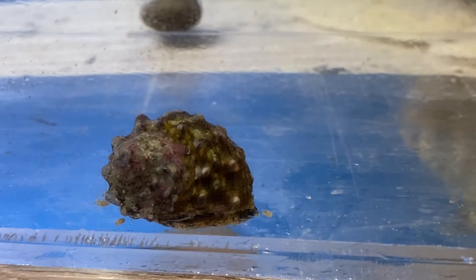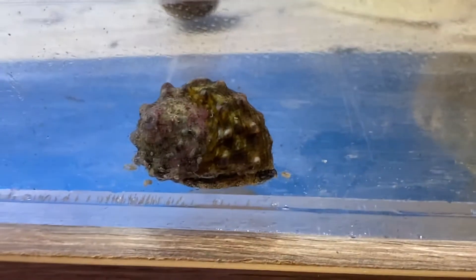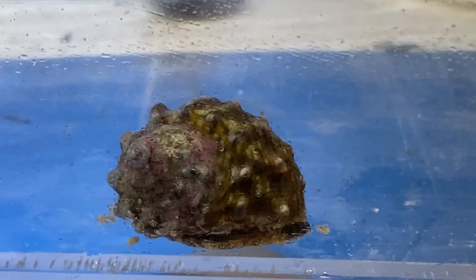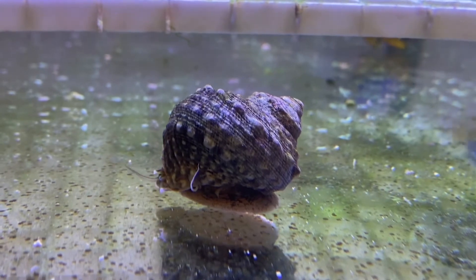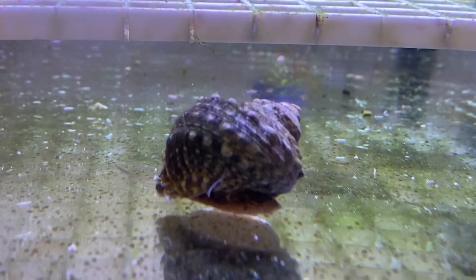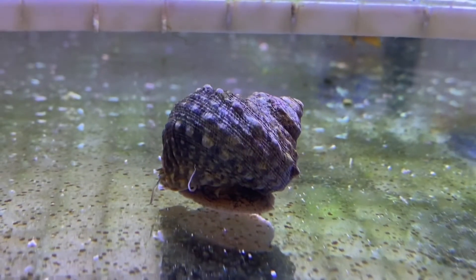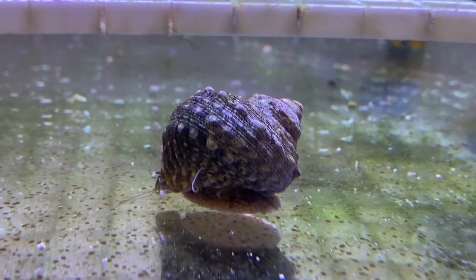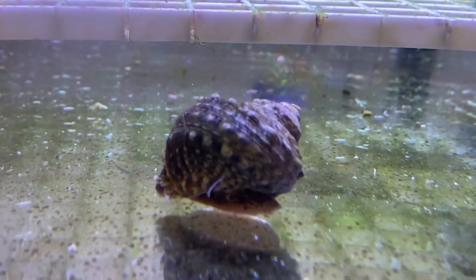Coming in at the number one spot is the Mexican Turbo Snail. The Mexican Turbo Snail is quite similar to the Astrid Snail except only better. The Mexican Turbo Snail is larger and faster, and on top of that, they'll also eat the hair algae that's in your tank. Due to its longevity and its efficiency, that's the reason why it's coming in at number one on our Vast Ocean Cleanup Crew Top 10 list.